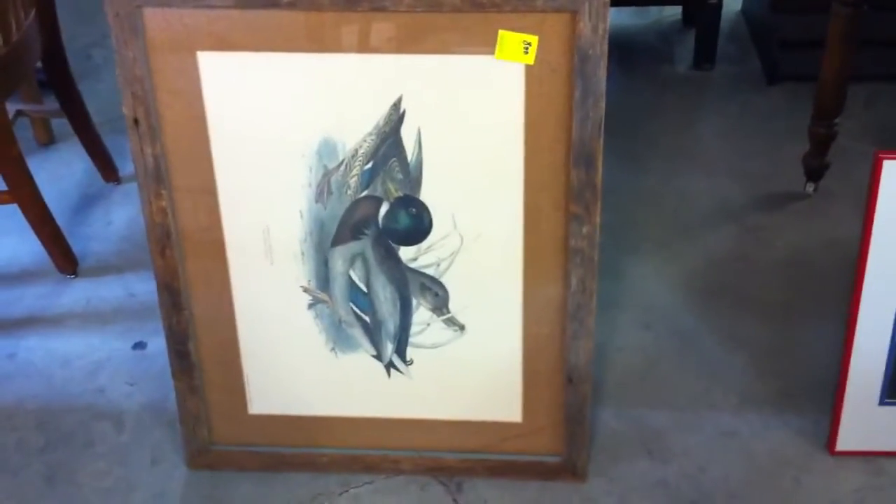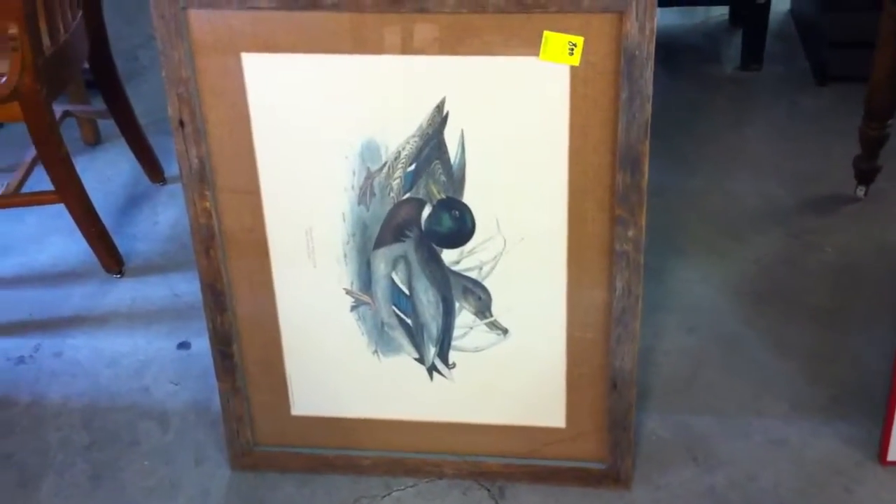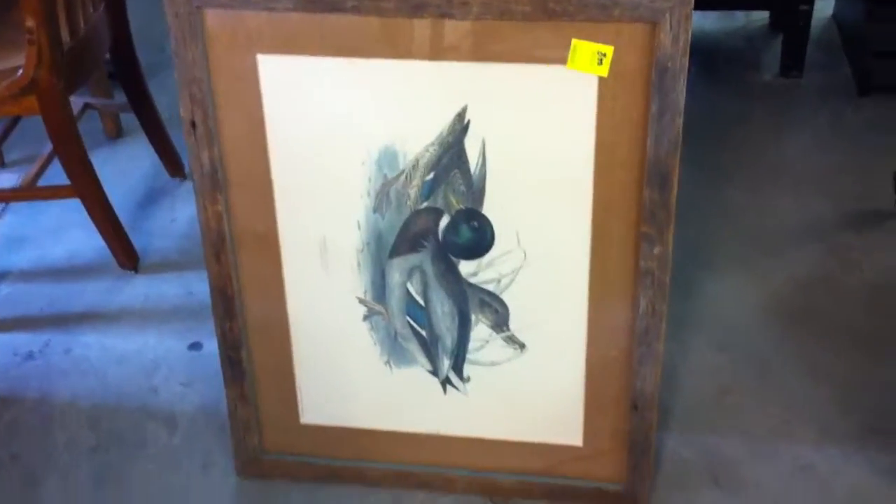The duck print is a reproduction. It's from the Biltmore Library — a lot of you have been to the Biltmore House.